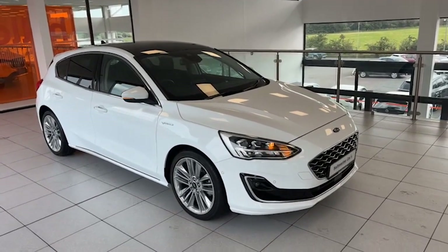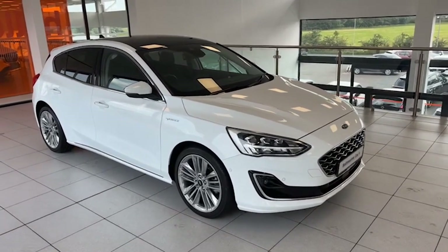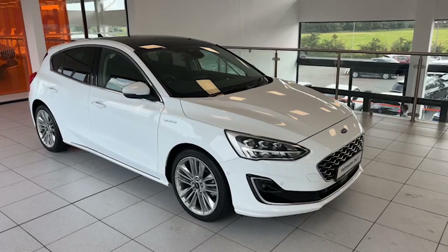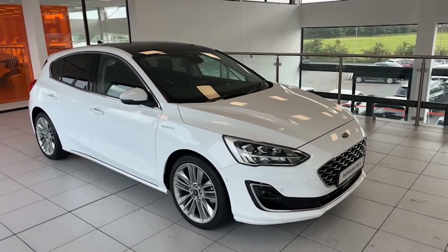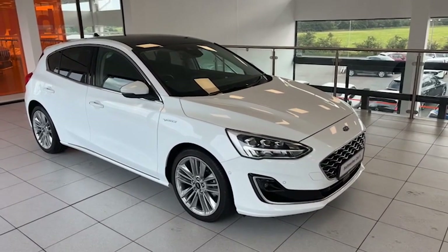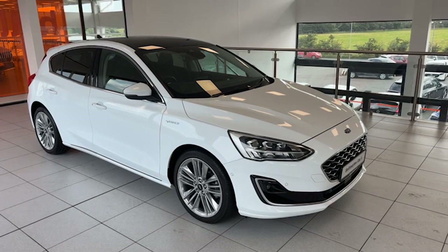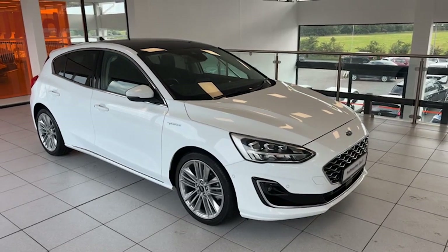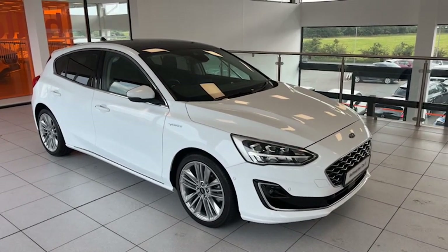Hi folks, Colin here again from Salt Marine. Here's a top-of-the-range Ford Focus to show you today. Very, very few of these around. It's 2020, it's the 1.5 Eco Blue, top-of-the-range Finale model. The icing on the cake — it's automatic, just on 26,000 miles. Full Ford service history, just serviced by ourselves as well. Ordered new with the opening panoramic sunroof.